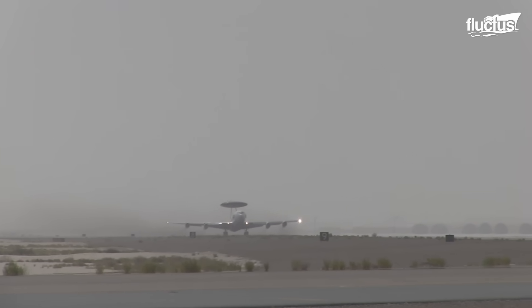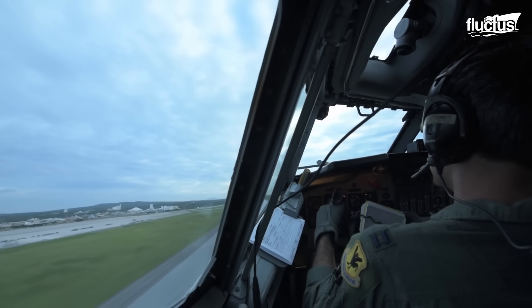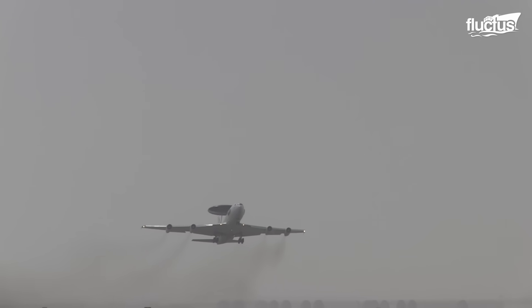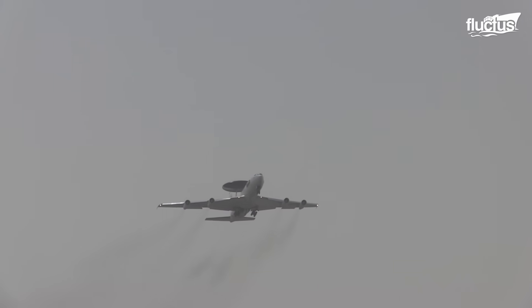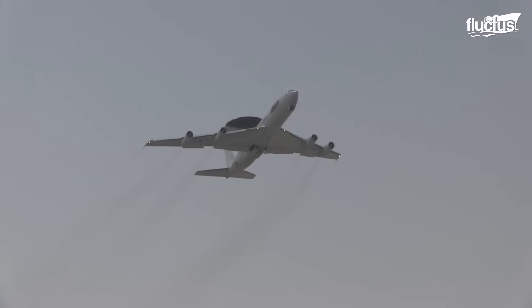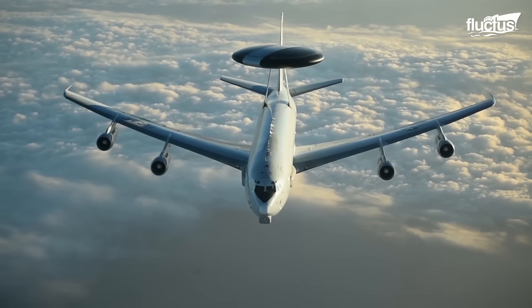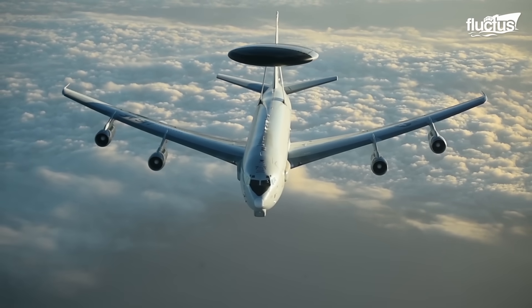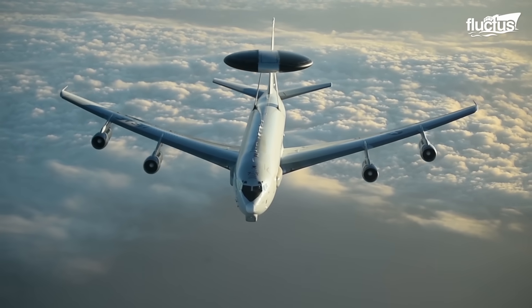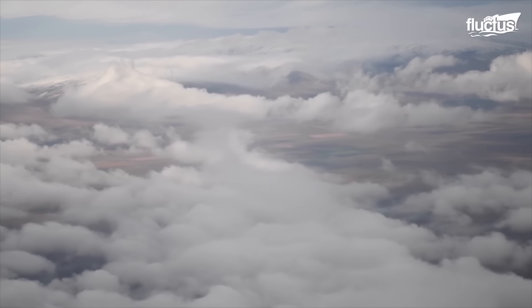With a strange radar dome on top of the fuselage and a lack of weaponry, it's very hard to believe that the Boeing E-3 Sentry is one of the most important aircraft for the United States military. The radar dome allows the E-3 to serve as an airborne warning and control system to provide reconnaissance and facilitate communication in the skies.